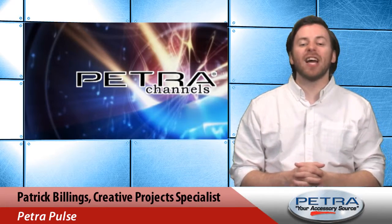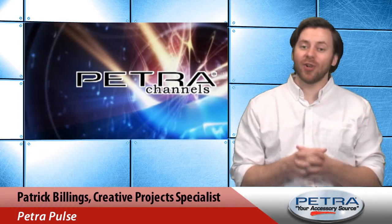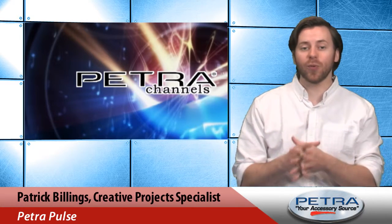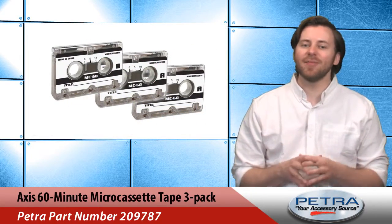It's closeout time again and have we got some great deals for you this week. Hi, I'm Patrick Billings, your host of the Petra Pulse, and here are three special closeout items featured this week at petra.com.